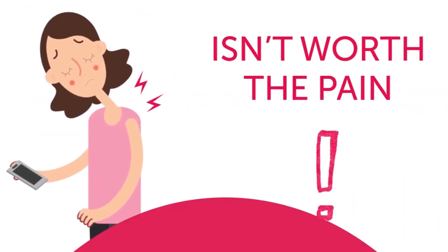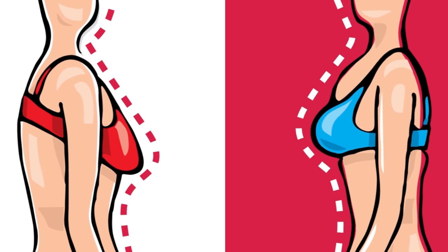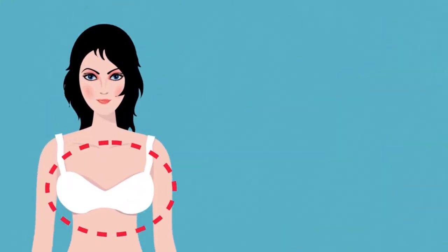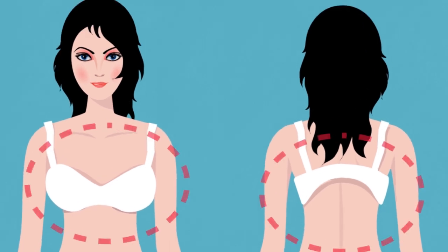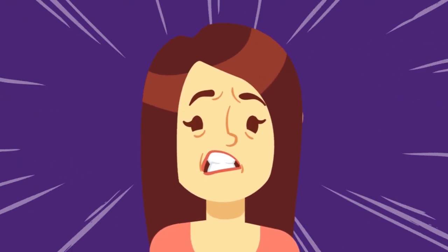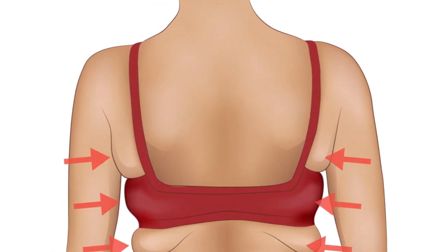Two: ill-fitted bras. Whether your bra is way too big or just a little too snug, you can be sure to come across plenty of unpleasant health issues. If your bra has cups that are too large or the band around your ribs isn't tight enough, you may notice skin irritation due to the friction between the fabric and your skin. That can get super painful and annoying.